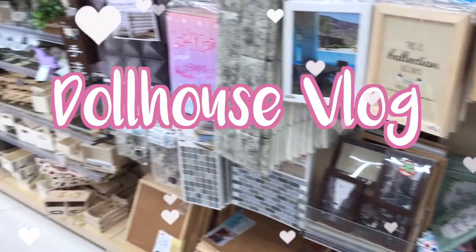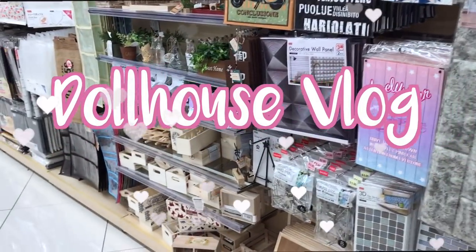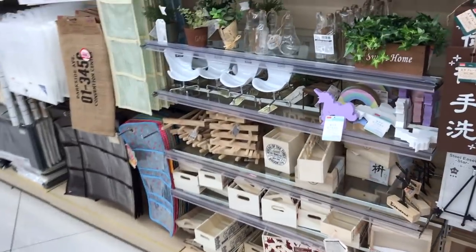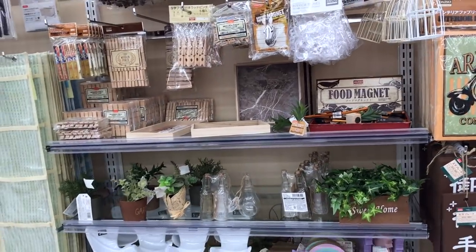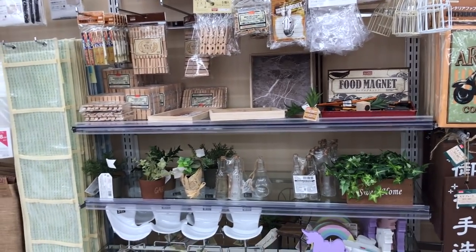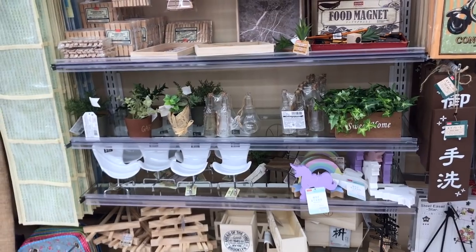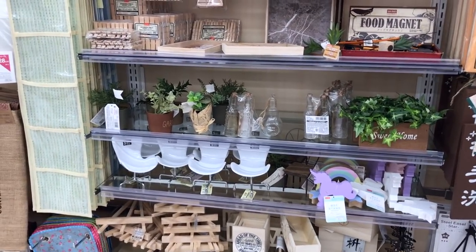Welcome back to Adorable American Girl! Today I am back with another video. We are at Daiso Japan just for the beginning of this vlog, and then we will be in the dollhouse later on. Today I just want to find some dolly things because I am redecorating as usual.